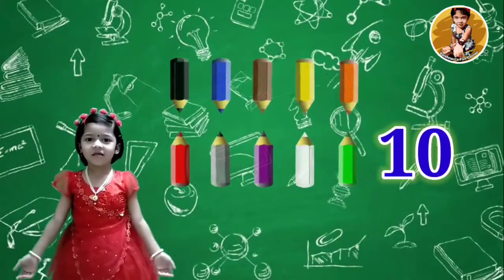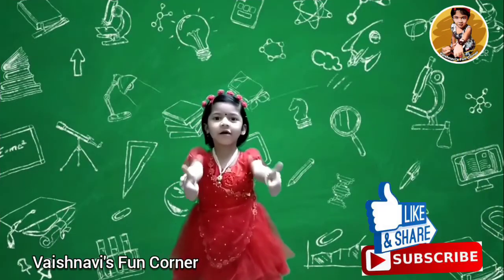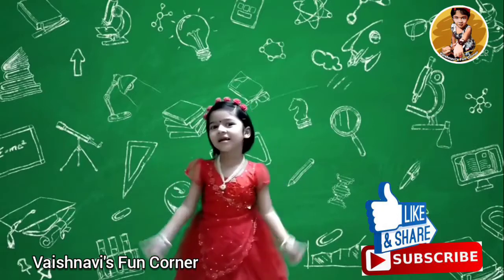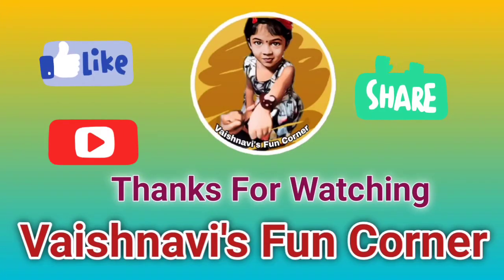10 pencils, T-E-N, 10. If you like our content, then like, share and subscribe to Aishinavis 1 Corner. Bye! Thanks for watching Aishinavis 1 Corner.